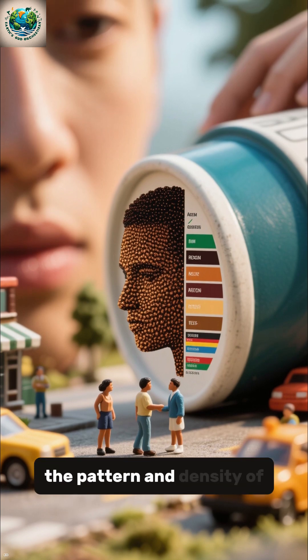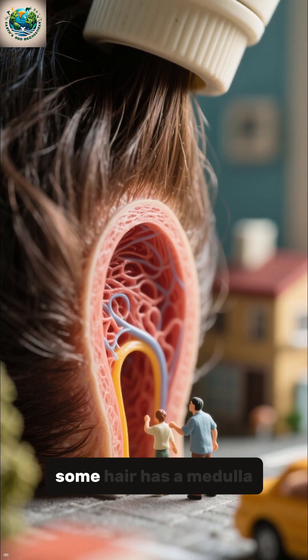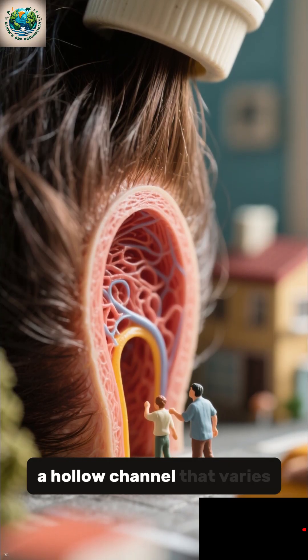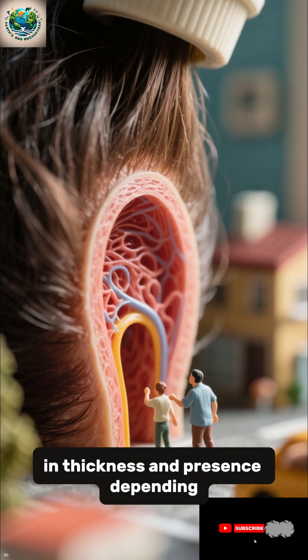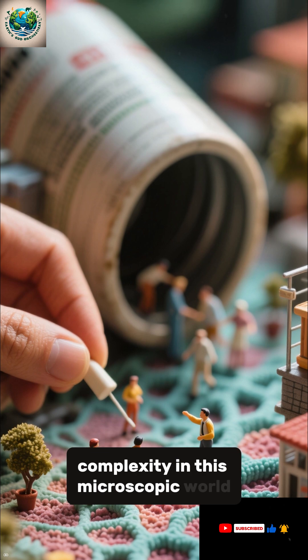Interestingly, the pattern and density of these granules can even tell us about genetics and ancestry. At the very center, some hair has a medulla — a hollow channel that varies in thickness and presence depending on hair type. It may seem insignificant, but it's another layer of complexity in this microscopic world.